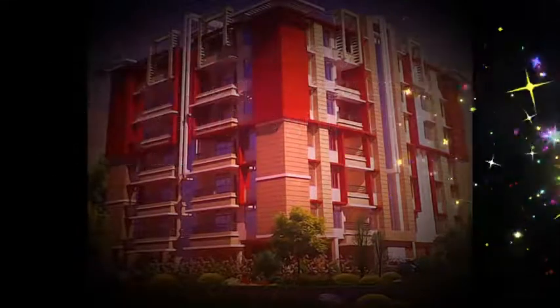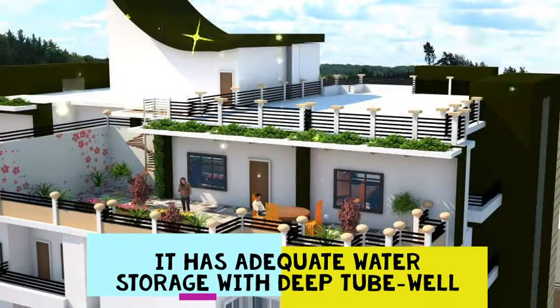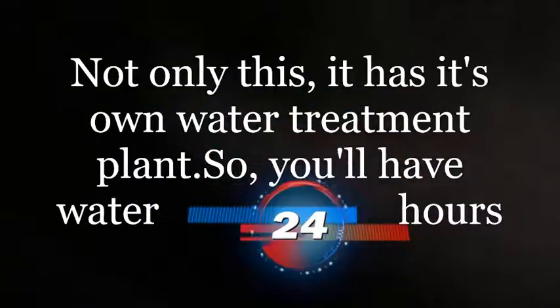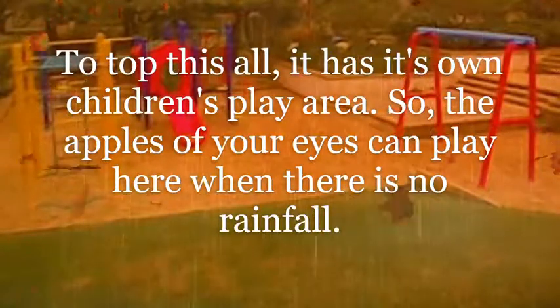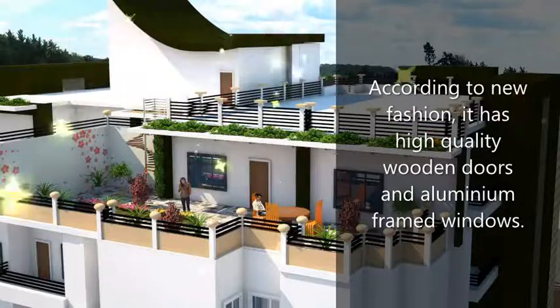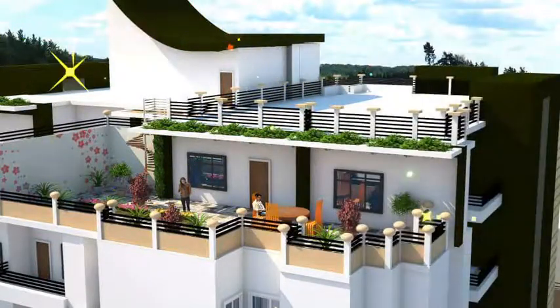The Anuma Residency compound is quite secured with its walls and MS grills at the front side. It has adequate water storage with a deep tube well. It also has its own water purification plant, so you will have water 24 hours. It has its own play area for children, so the little ones can play here whenever they like. According to new fashion, it has quality wooden doors and aluminum frame windows.